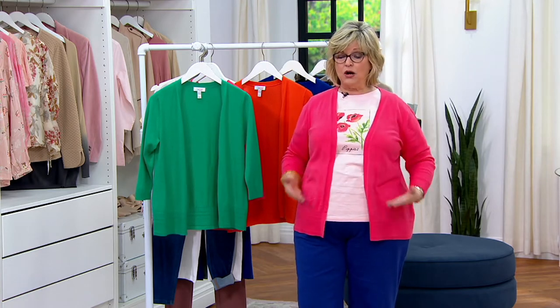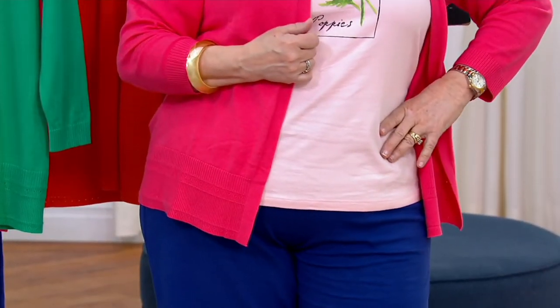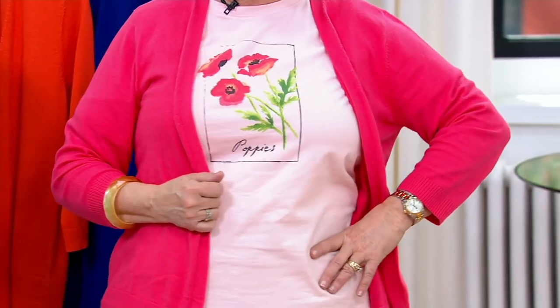I think this is a perfect length for year round — not too cropped, not too long, and certainly not heavy. You can wear it over a T-shirt, over a little white collar blouse, with a print like a seersucker top, or a little camp shirt. A summer dress — sleeveless, whether short, midi, or maxi — would be awesome.